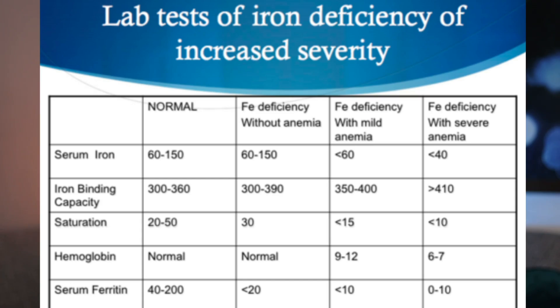For testing, confirmation should include a complete blood count, or CBC. Additional tests like serum ferritin, iron, total iron binding capacity, and transferrin are important for more clarity. It's important to have this data before you start supplementing so you can get an actual timeline of your progress and see how the supplements are working.